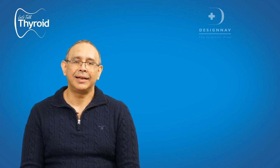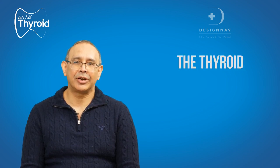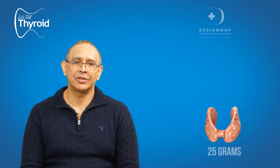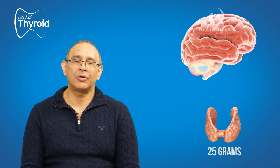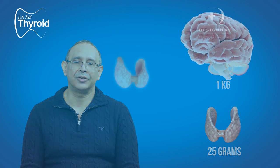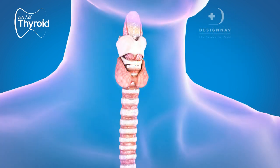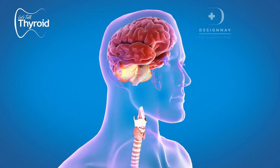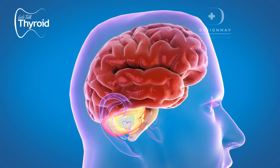Good day friends. Let's discuss today about the thyroid and the brain. The thyroid is a very tiny, butterfly-shaped gland — just 25 grams. The average brain weighs about 1 kg, but this 25 grams of thyroid tissue actually looks after the entire brain, that entire 1 kg of cerebral cortex.